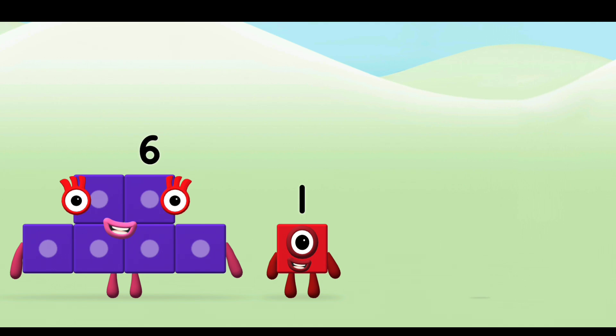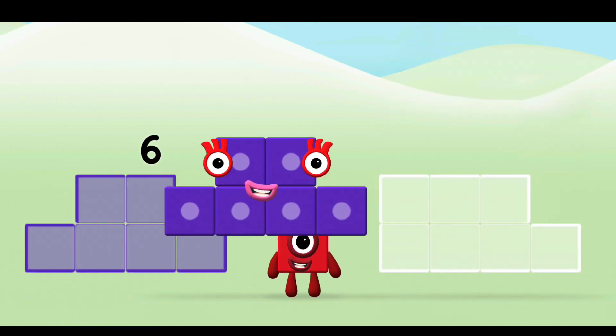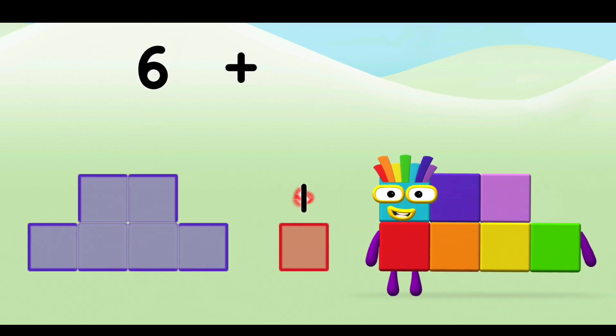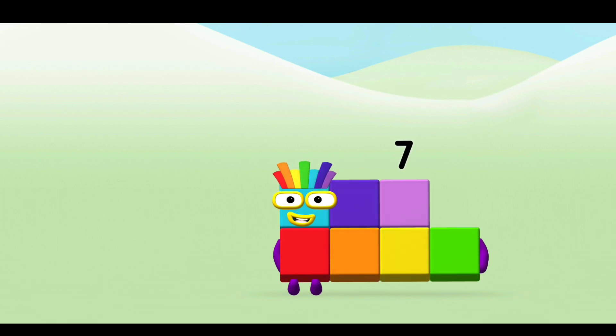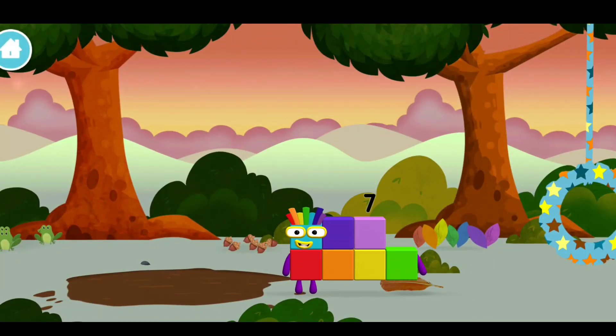Great! Can you add the number blocks together? 6 plus 1 equals 7! Brilliant!